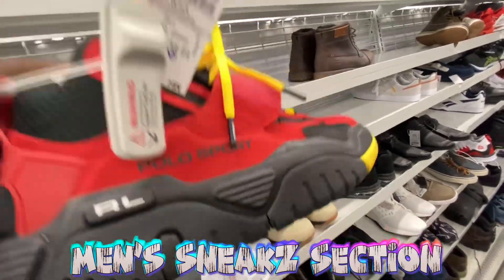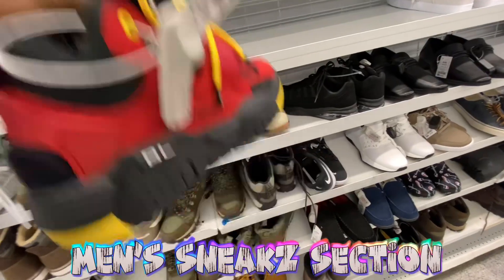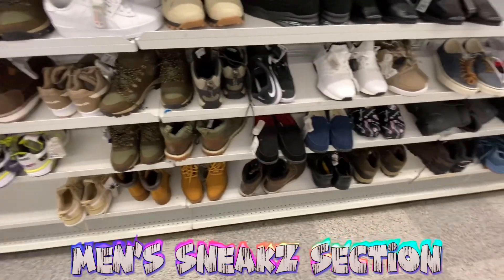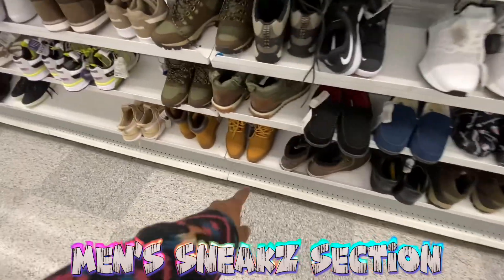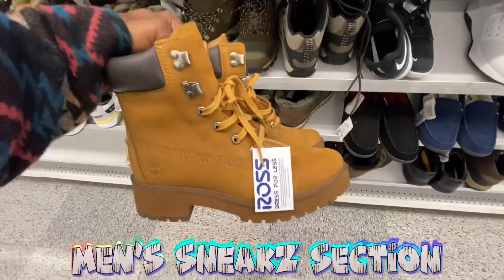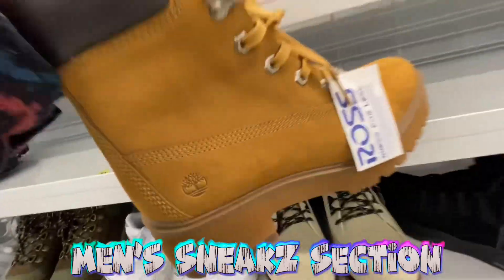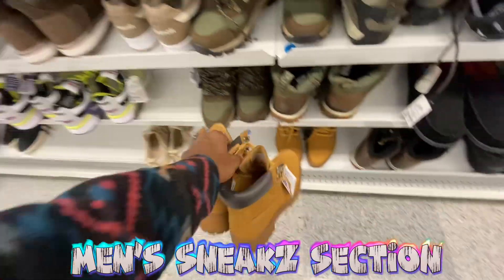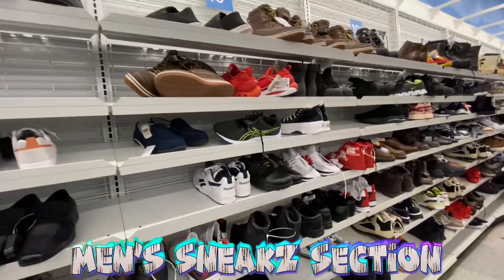Polo sport shoes — we've been seeing these around for 45 bucks, originally 50 but now going down. This is a different color than we've seen before. Another pair of those Nike SB shoes. Got some high-top Timberlands down here — two pairs of them, size nine, going for 75 bucks.